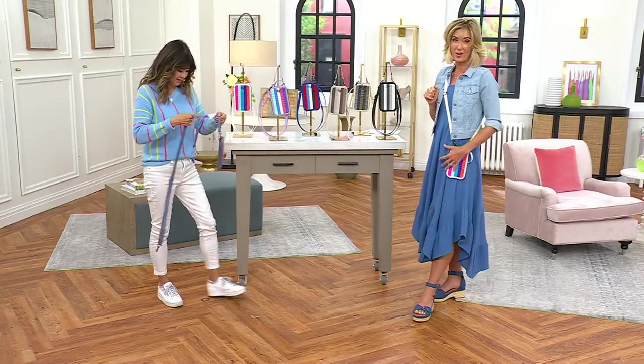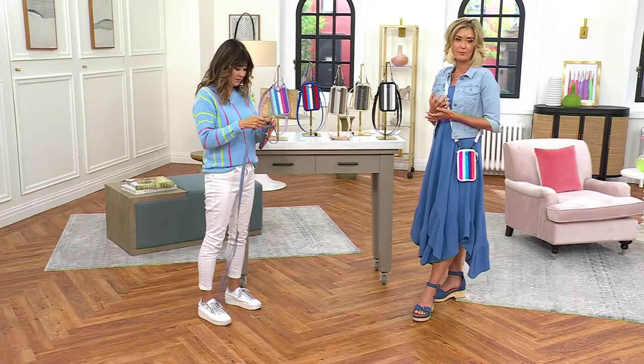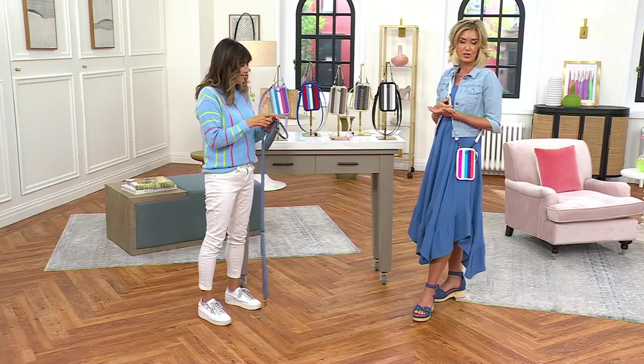I'd get more than one. Think about this for Mother's Day. Think about this if you've got some younger girls in your life that you're gifting to — this is a great one because they are all connected to their phone.